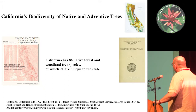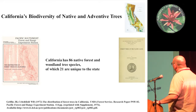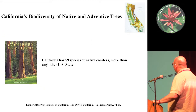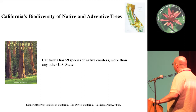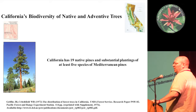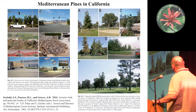Botanists have determined that California has somewhere around 90 native forest and woodland tree species, of which 21 are unique to the state. We've got about 60 species of conifers in general and 19 native pines. There are also a substantial number of non-native pines — pines from the Mediterranean have been planted all over the state, and I've been increasingly interested in these types of tree species.